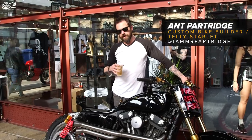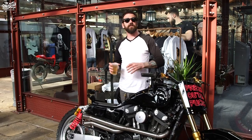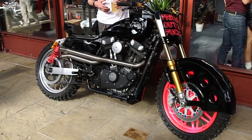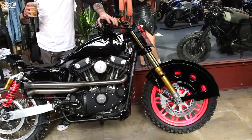Hey guys, I'm Ant Partridge from Partridge Designs and I'm here at the Bike Shed 2019 exhibiting what some of you might recognize as my Harley from a previous video. This is actually the fourth generation of this bike.